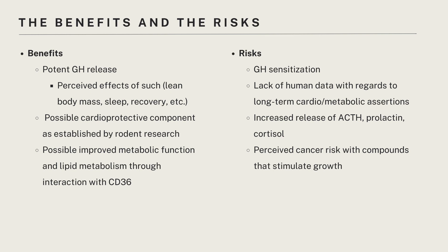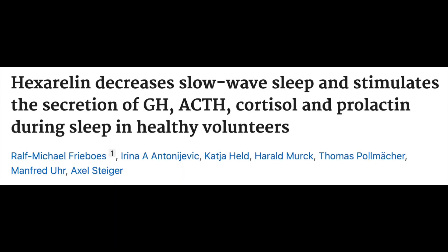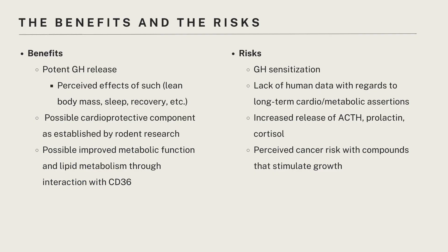With regards to risks, different studies have shown that people become desensitized to the effects of hexarellin really quickly, so the thought is that if you're going to use it, you'd have to administer it in spurts. On top of that, multiple studies have shown increased release of ACTH, prolactin, and cortisol after administration. What fascinates me most is the cortisol, because increased cortisol production is associated with not only poor sleep, but also susceptibility to infections, reduced inflammatory response, gaining of fat, and high blood pressure. So I'm curious, thinking about long-term use, how these anti-inflammatory effects mediated through CD36 binding compare with the pro-inflammatory effects of longer-term cortisol release.